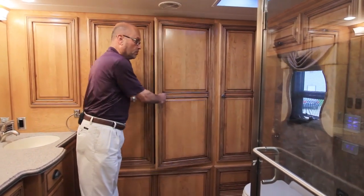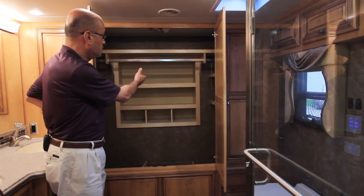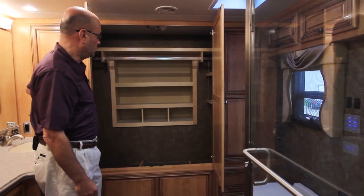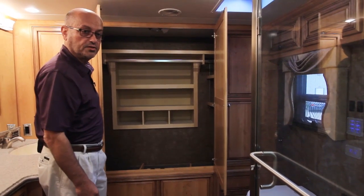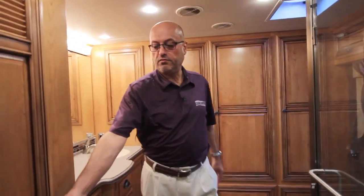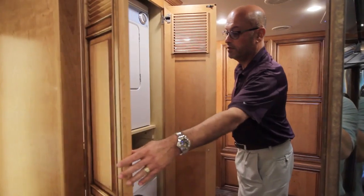In the back you've got huge storage with hanging wardrobe space, shelves, and shoe storage recessed into the rear cap in the rear closet. Really a lot of space in a 43-foot motorhome. There's also an optional safe in the rear closet. And to cap things off, you've even got room for a two-piece washer and dryer right back here in the master.